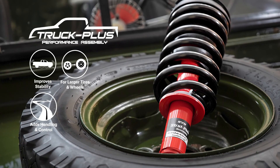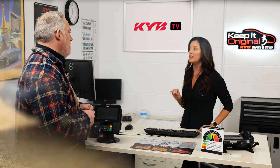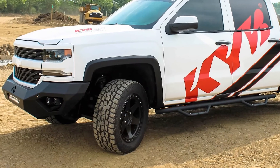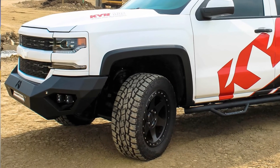The extra control sounds great to me — what's the other option? KYB also offers a Truck Plus Leveling assembly. It includes all new components and will raise the front of your truck about two inches for a more aggressive appearance. That sounds even better — I can keep my truck, make it ride better, and look tougher!